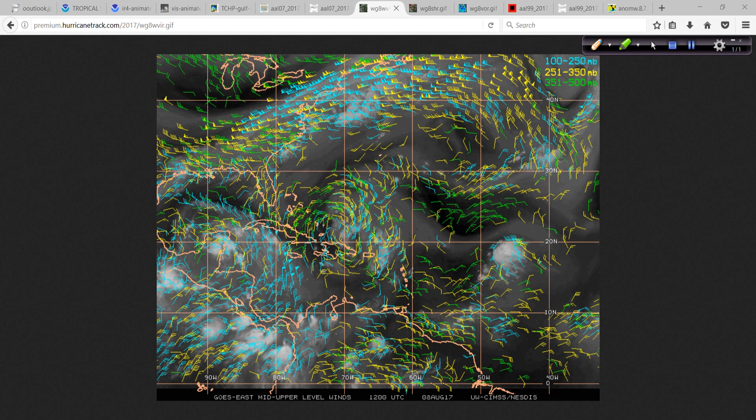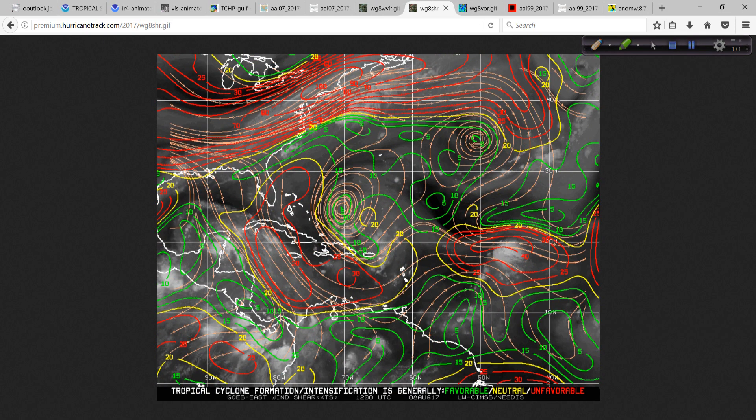The upper-level winds are very light for the most part near Franklin — not favorable — and it's an upper-level low itself, so it doesn't really matter. Sometimes they can work their way to the surface like we saw with Joaquin back in 2015, but I don't think that will happen with this. Over here near 99L, the upper-level winds are pretty strong — some 30 knots blowing around 99L, so that's not very conducive. Looking at the University of Wisconsin annotation, green is go and red is stop, and you can see over here with 99L it's red.